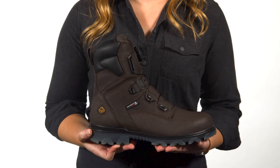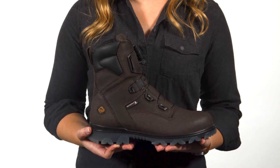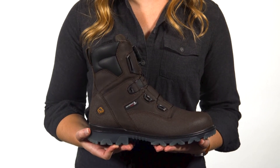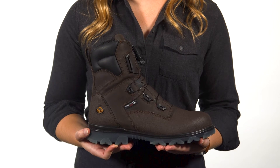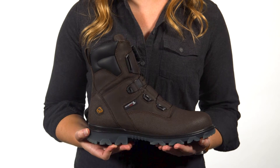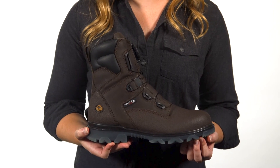I'm Melanie Dorman and I'm going to tell you about our new i90 EPX boot. Named for the longest highway in the United States, i90 EPX boots are built for the long haul. Featuring signature comfort and abrasion resistance, these boots are built with a TPU lug outsole that is three times more abrasion resistant than traditional rubber outsole.